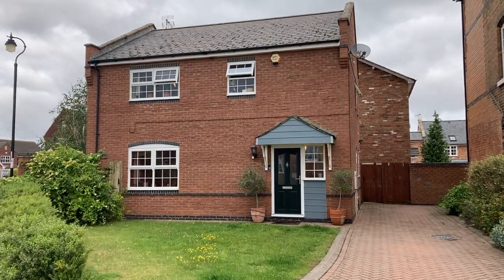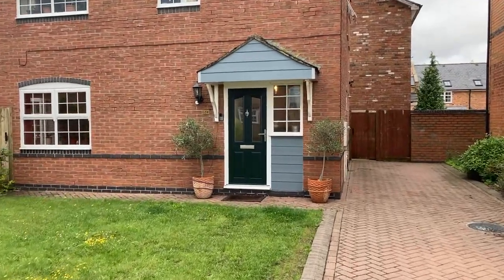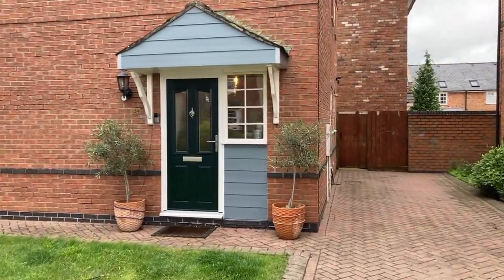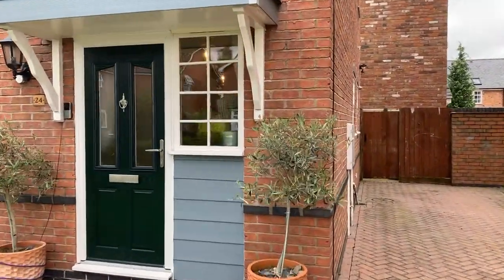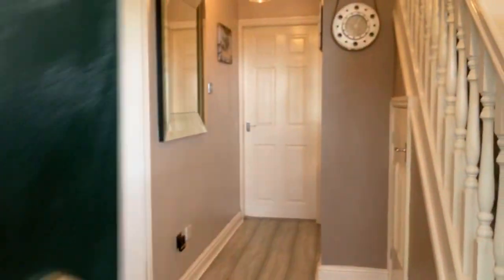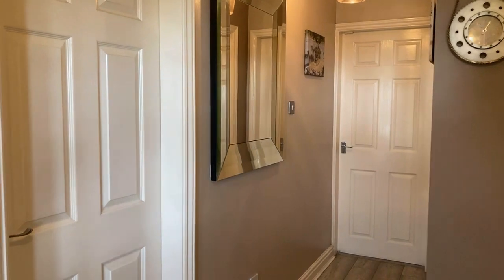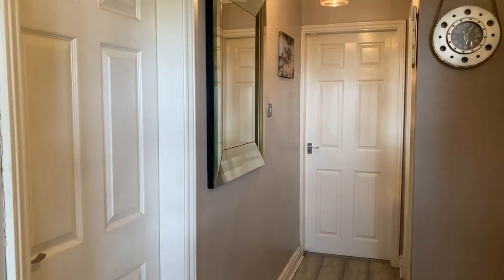Welcome to 24 Oldham Way. It's a spacious, well-presented three-bed detached family home set in the popular village of Weston Wetherly, nearby to Leamington Spa. Let's take a look inside. The property briefly comprises a large living room, kitchen diner, guest WC, three double bedrooms with bedroom one being en suite, family bathroom, and rear garden.